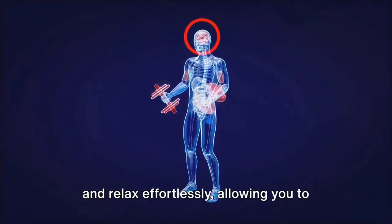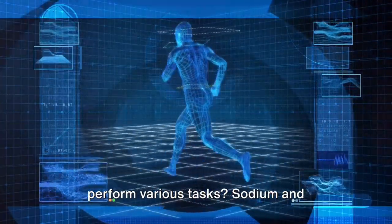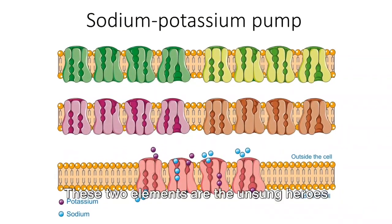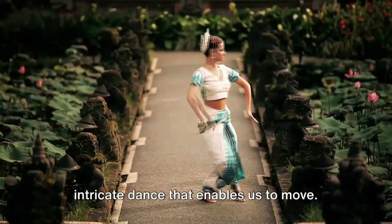Ever wondered why your muscles contract and relax effortlessly, allowing you to perform various tasks? Sodium and potassium hold the answer. These two elements are the unsung heroes of our muscular system, orchestrating the intricate dance that enables us to move.